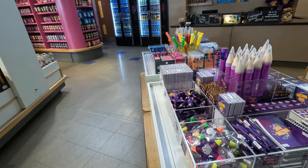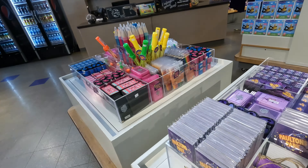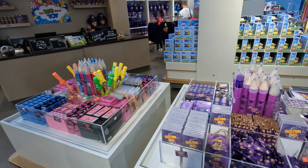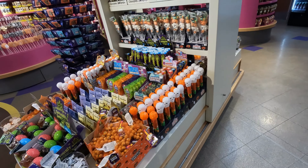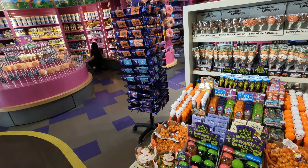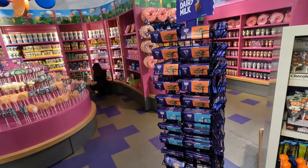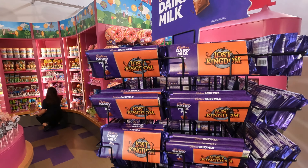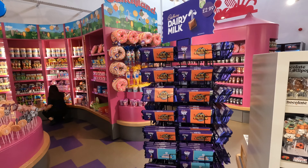Some pens and pencils. Some sort of Halloween stuff again — Halloween sweeties and bits and bobs. This is one of the park, one of the places in the park called Lost Kingdom — one of the themed areas.